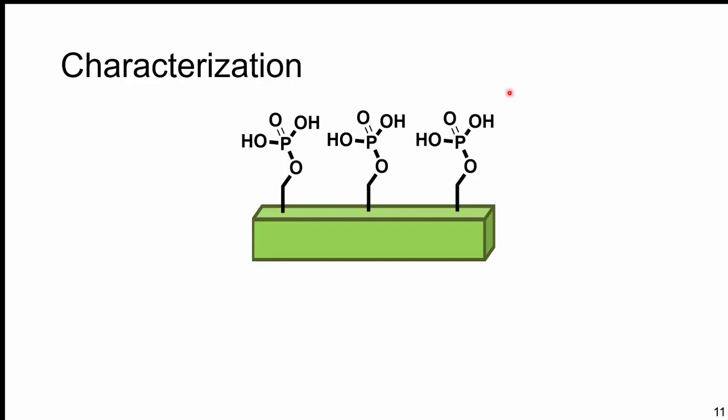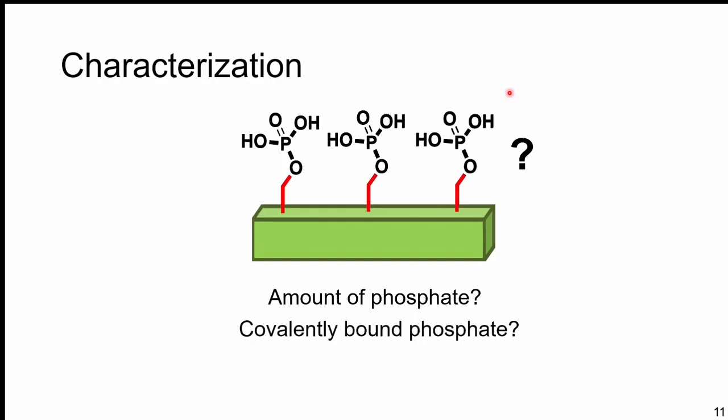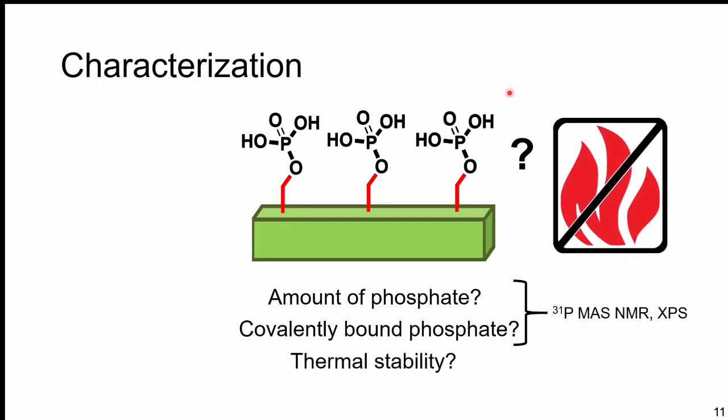For a material like this, there are a couple of key questions we have to ask. First: how much phosphate are we actually putting on that surface? Second: is it covalently bound to the surface of our cellulose nanocrystal, not just floating around freely — we want to make sure the material will be stable long-term. I was able to confirm this pairing through magic angle spinning phosphorus NMR, XPS analysis, and thermogravimetric analysis for thermal stability.